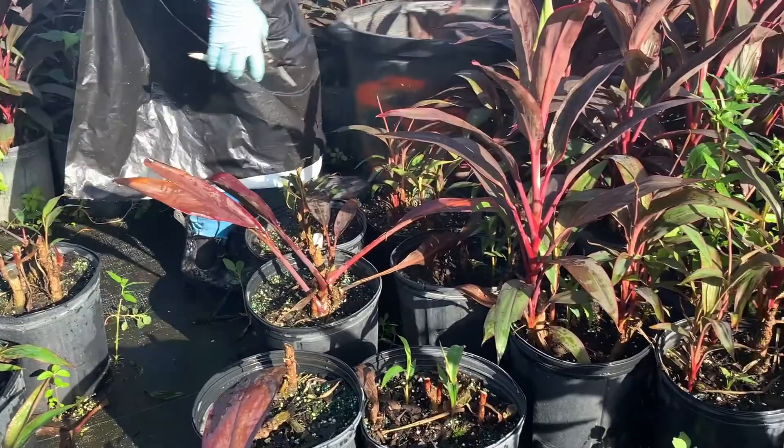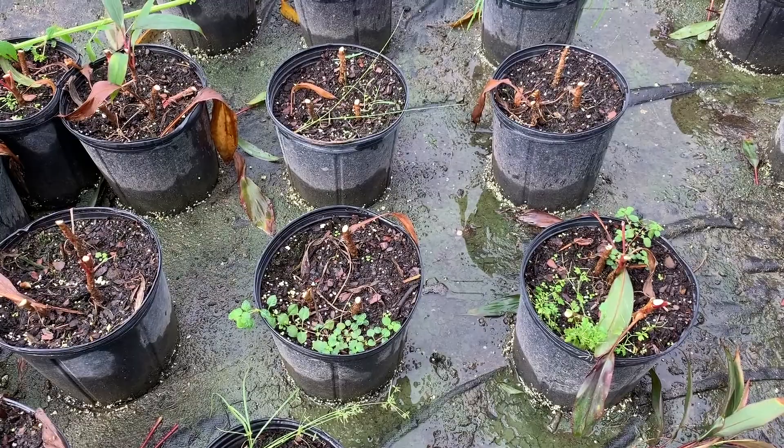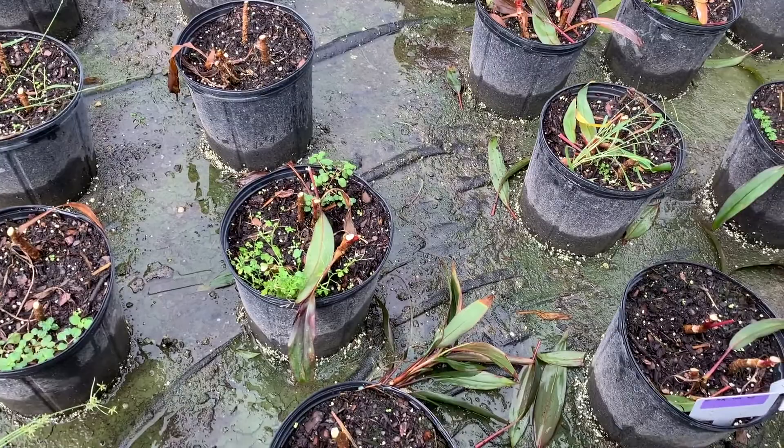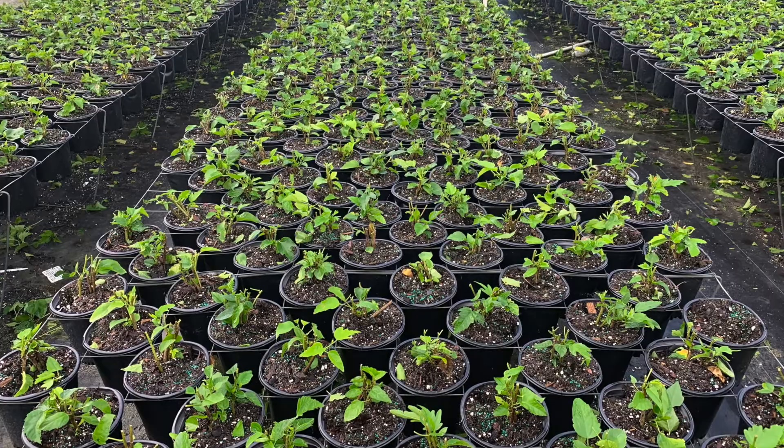Cuttings can create wounds on the plant surfaces, making them susceptible to bacterial and fungal diseases and putting the plant into a stressful condition. Therefore, special care through optimal fungicide and fertilizer application is needed at this stage.